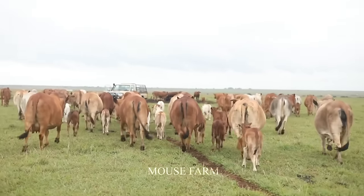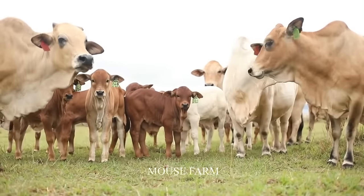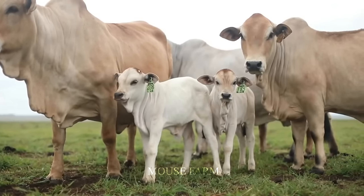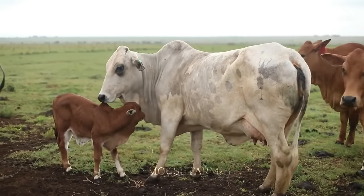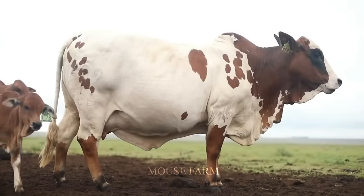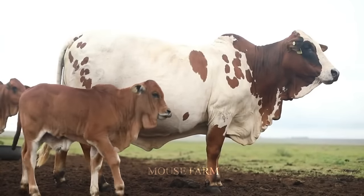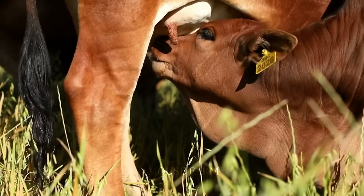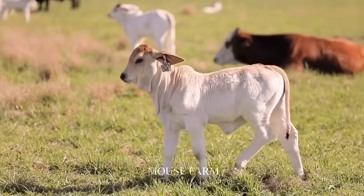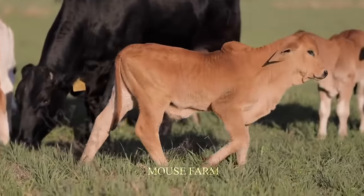Baby Brahman cows also live close to their mothers during the early stages of their lives. They are breastfed until adulthood, around six to nine months old. This helps them grow strongly and ensures the best care from the mother cow.